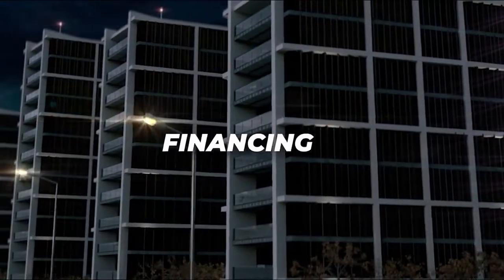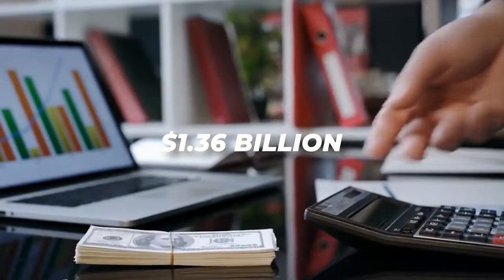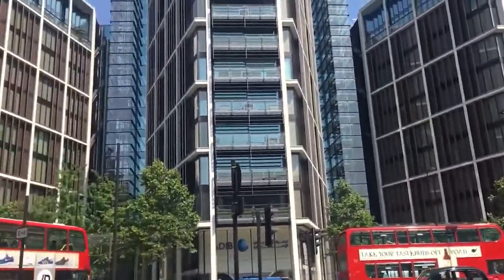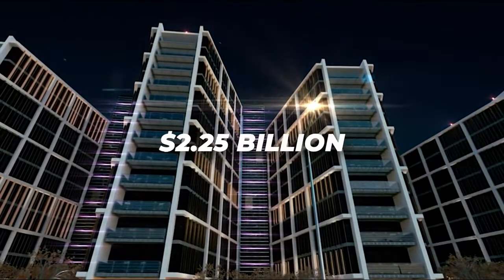Project Grande was granted $1.36 billion in financing for the development of One Hyde Park. The building has been successful and sold at least 62 units cumulatively, amassing $2.25 billion.